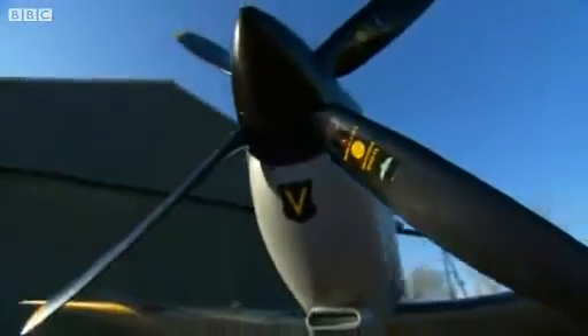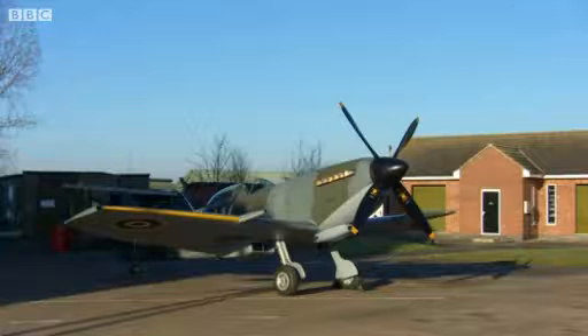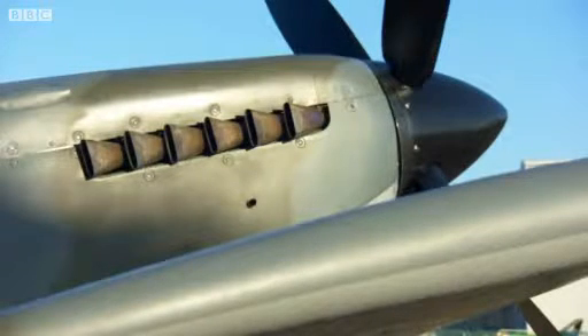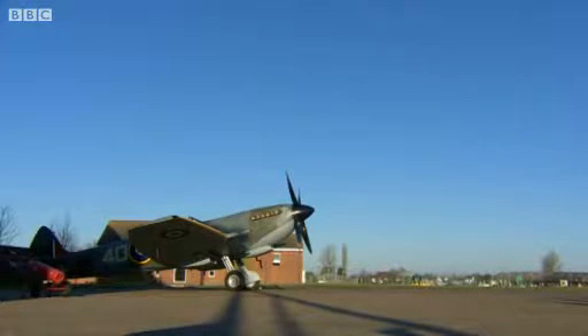Spitfire TE311 was a fighter plane during World War II, but since then has spent most of her time on a display stand or in storage. When she came to Conningsby 11 years ago, she was tired and rotting, but too special to go on the scrap heap, so a group of plane enthusiasts helped to fund the restoration.